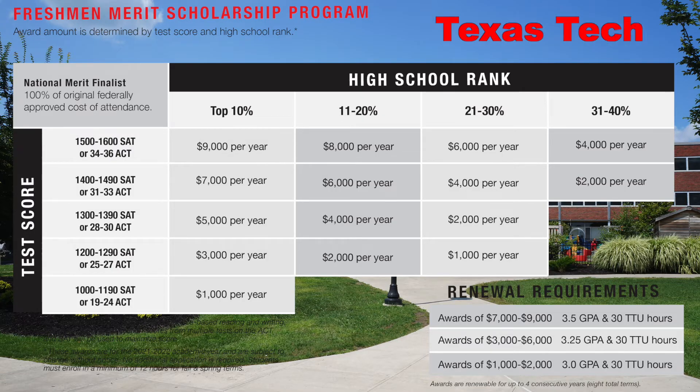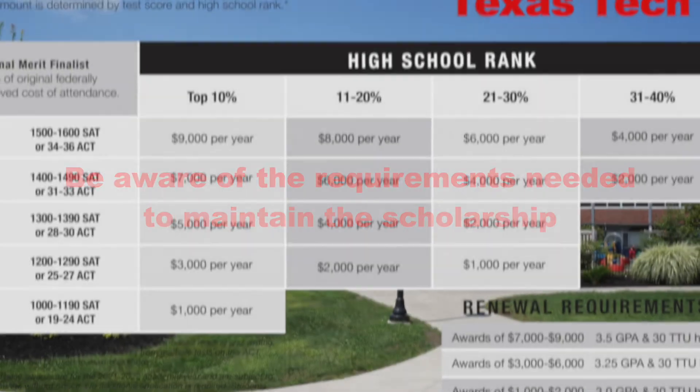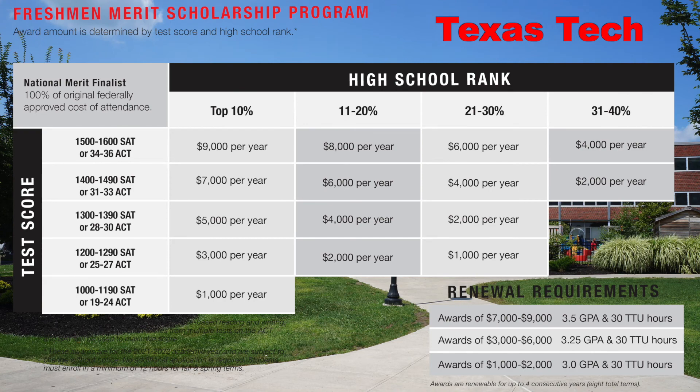If you look at Texas Tech, some schools may require you to take a certain number of credits. Look at the renewal requirements on the bottom right — where it says 30 TTU hours — that means the student must maintain a 3.5 GPA and complete a certain number of classes to renew that scholarship. So do look for the requirements to maintain your scholarship, because in some cases you might not get to keep it. And especially if you drop out or don't finish your classes, some universities and even the federal Pell Grant may want their money back, so make sure you get the tutoring you need and finish your classes.